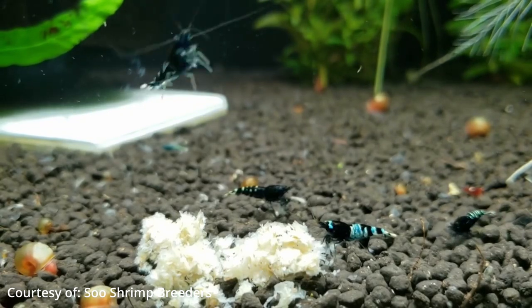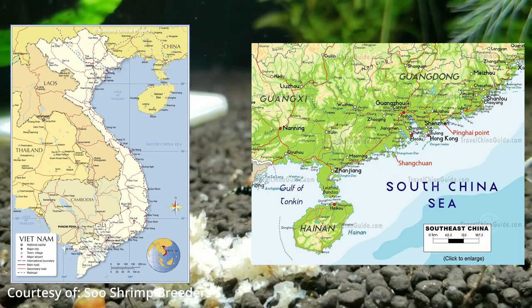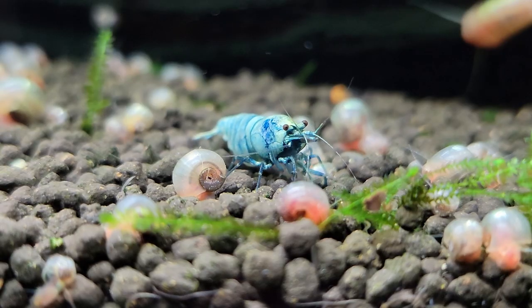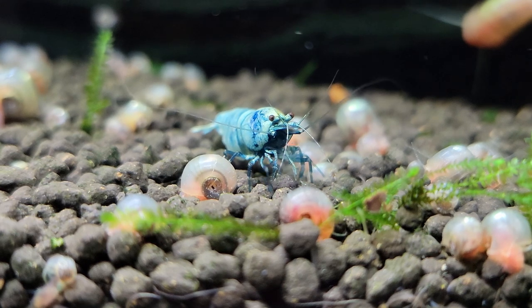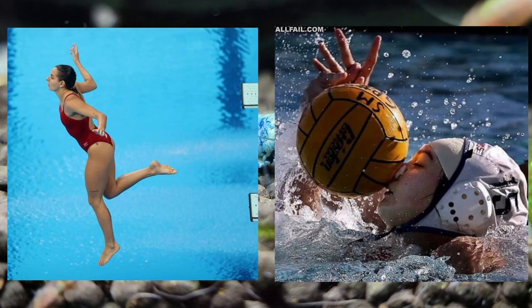The bee shrimp is said to be native to Taiwan, hence the obvious name. However, it has been found in the wild in parts of Vietnam, Southeast China, and Hong Kong. Quite the seasoned travelers. Living naturally in small freshwater rivers or streams, they like a relatively slow-moving water flow, as they are not the strongest swimmers.